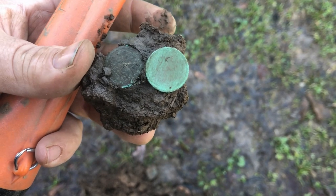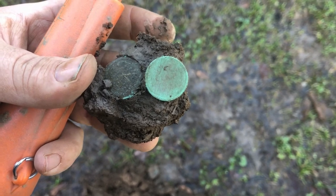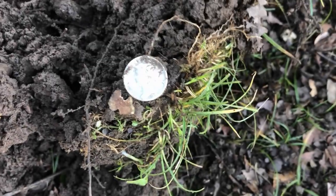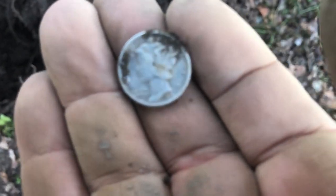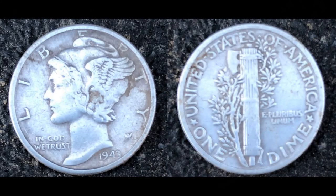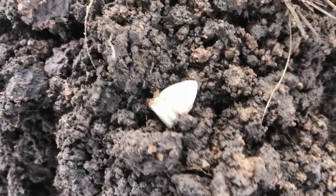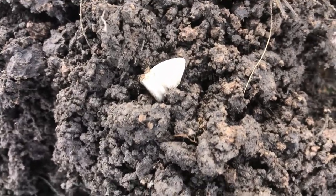Most of the wheat pennies I'm pulling out of here are a really pretty shade of green, almost like a jade green. Just got another mercury dime on a 12-44 signal, only about five inches deep — I think that one's a 1943. Just got that one on a 10-29 signal. I believe that's a 44-caliber Colt — I could be wrong but I think that's what it is. Anyway it was about six inches down.